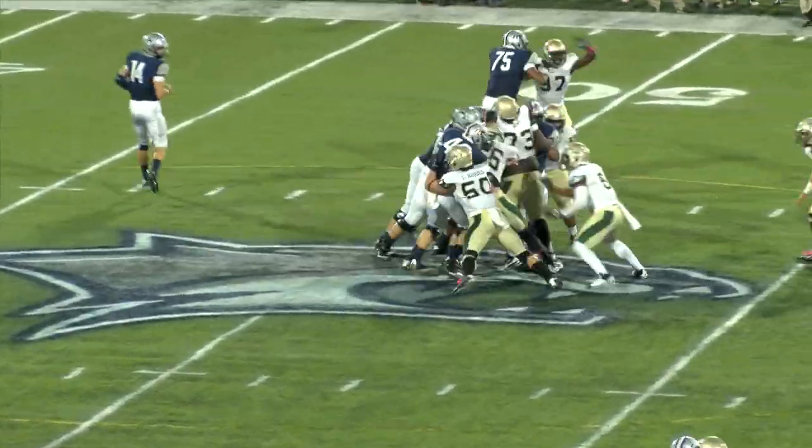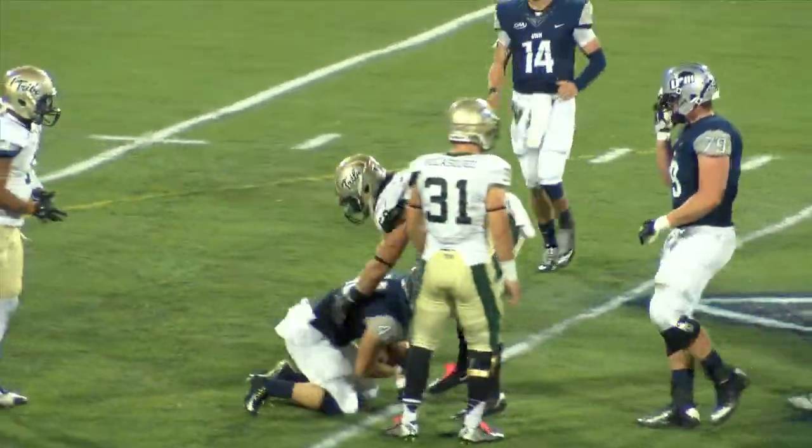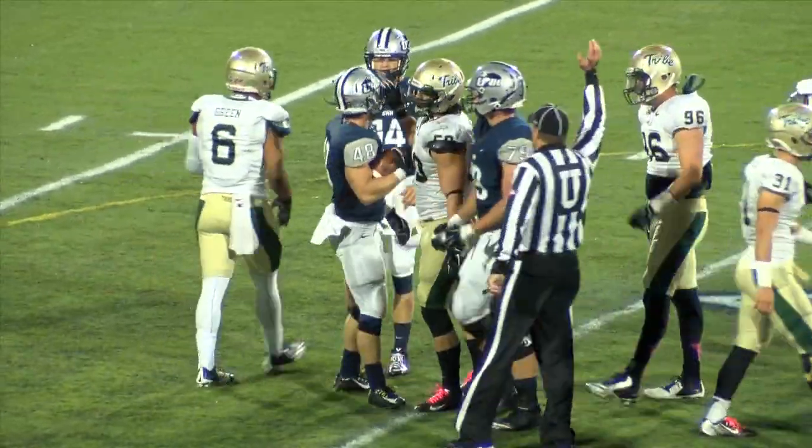There's the snap handoff. Bayless right up the middle again — this time that's Goodrich, and he is thrown for a loss. Good defensive play by Luke Rhodes.